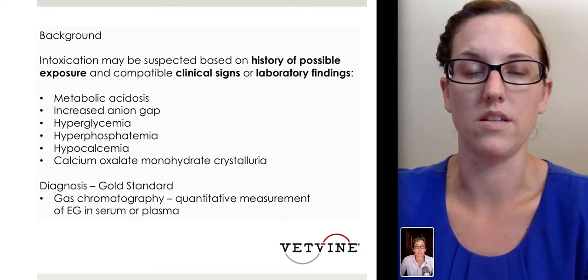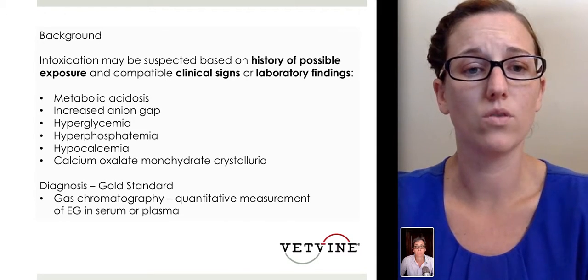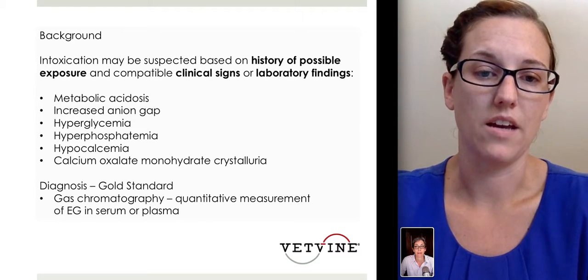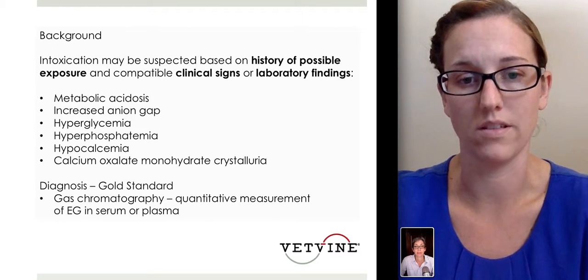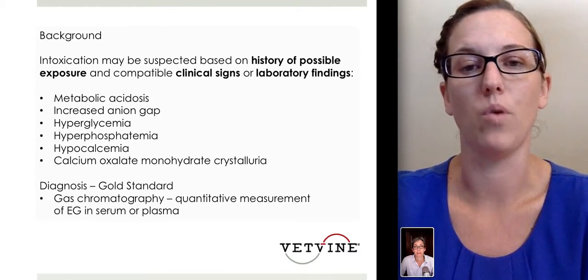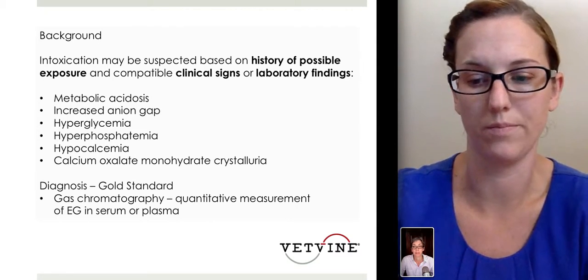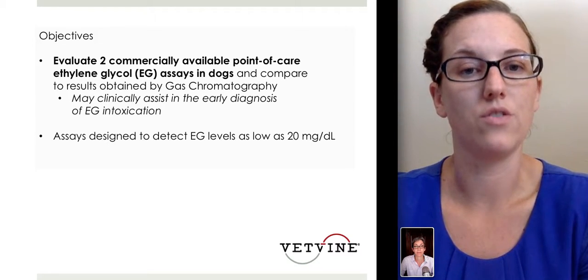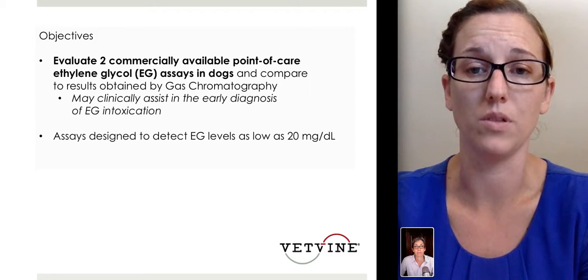Those are typically the dumbbell-shaped or picket fence-shaped crystals that you may see in the urine. However, the gold standard diagnosis is done with gas chromatography, and unfortunately this test typically takes about three to five days to get back. So it's not going to be very helpful as a point-of-care test for our dogs when we need to treat them within hours of exposure. That's why this study set out to look at the two commercially available point-of-care ethylene glycol tests available in dogs to date.